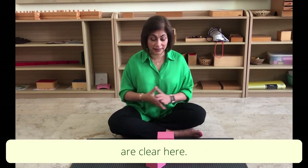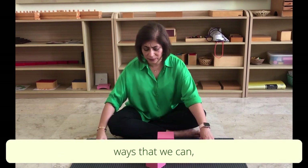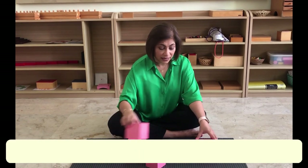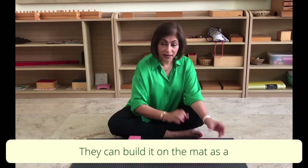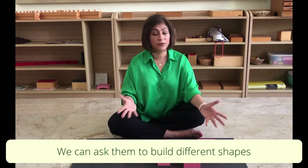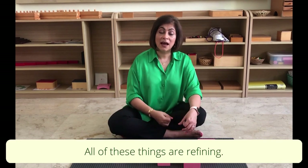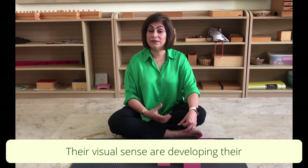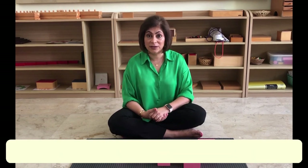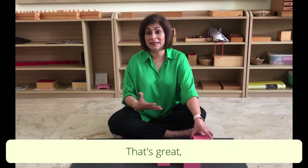Once the child has learned to build the tower vertically, there are so many different ways to encourage them to use the material — to bring out their creativity and imagination. They can build it on the mat as a horizontal tower, or zigzag, or build different shapes of their own. We also have base cards they can match it to. All of these things refine their visual sense and develop their concentration — they have to be very well concentrated to build the tower without it toppling.